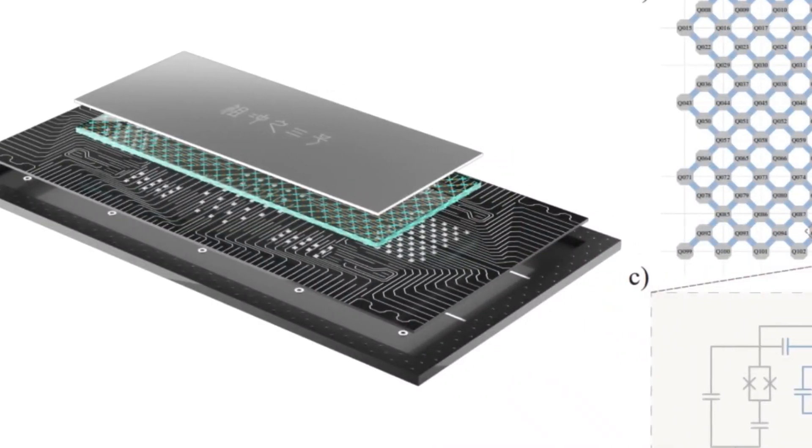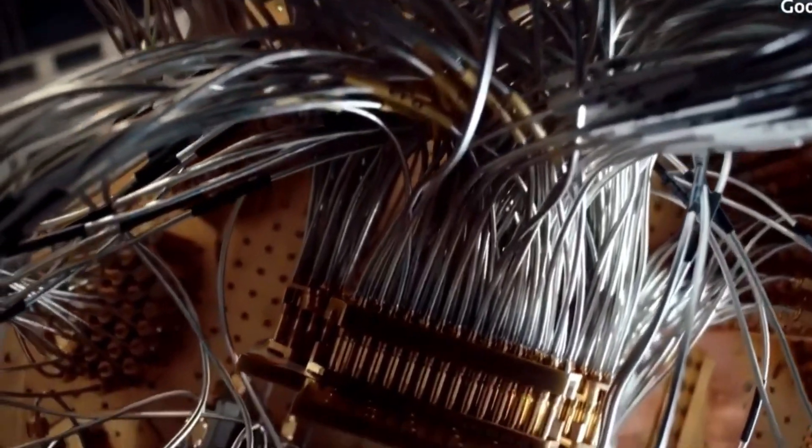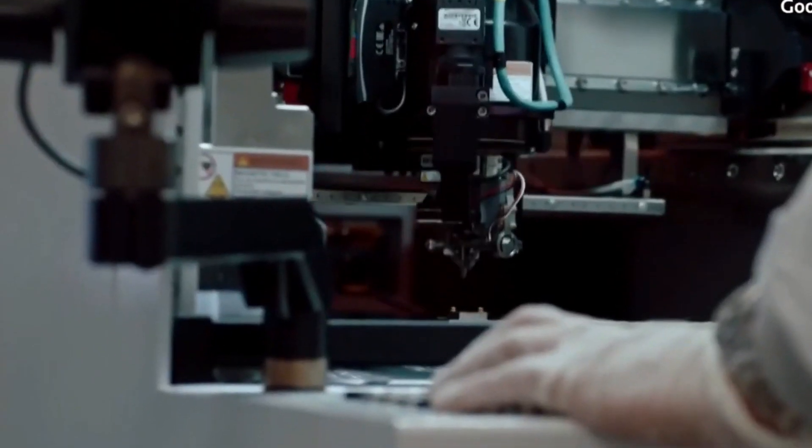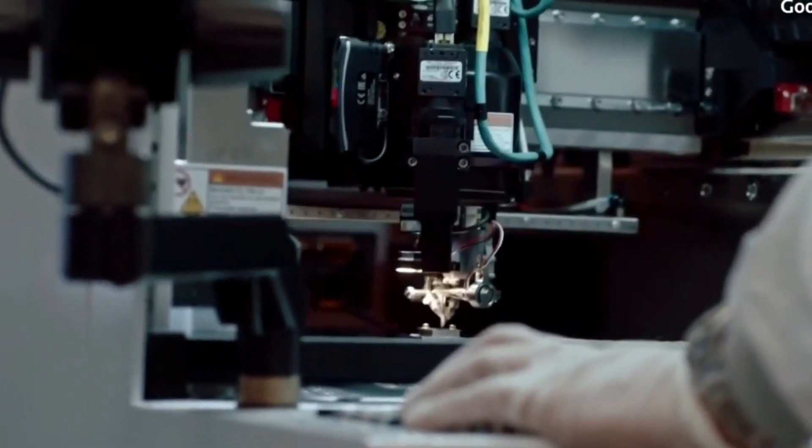The Zakanji 3.0 processor is designed to tackle some of the biggest challenges in quantum computing. At its core, it uses 105 qubits, which are tiny building blocks of quantum information, arranged in a rectangular grid. This arrangement helps the qubits interact more efficiently, enabling the computer to perform complex calculations.